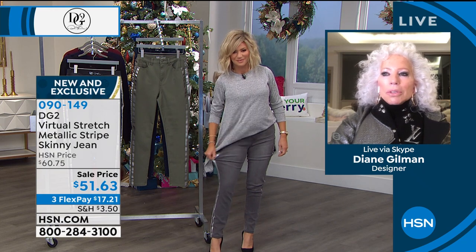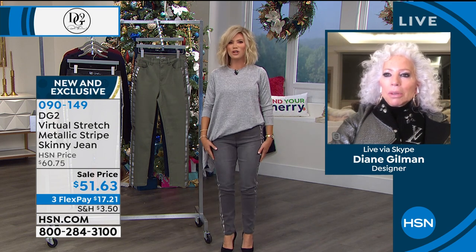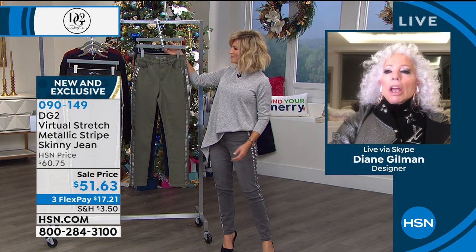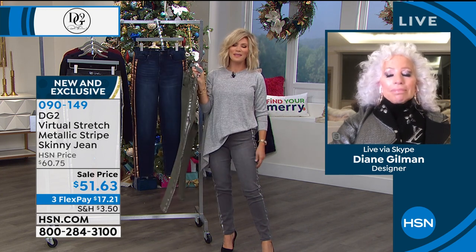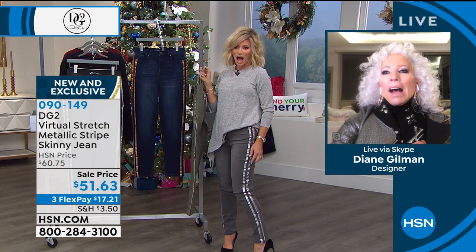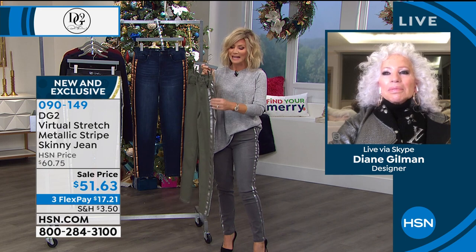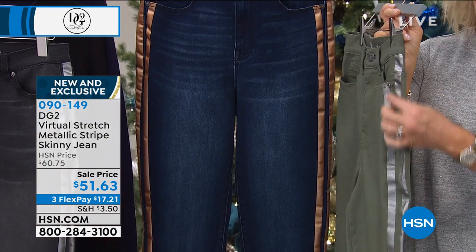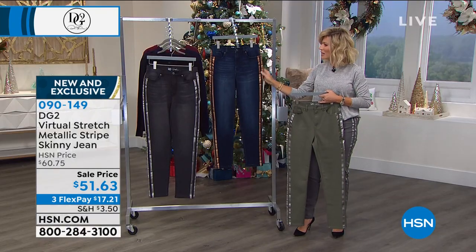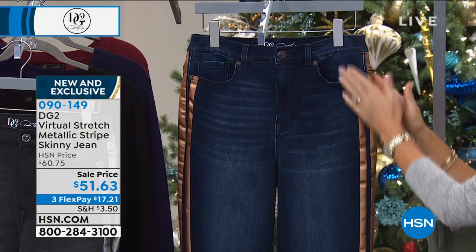Eat, drink, and be merry. If you gain those 10 pounds over the holidays, this is not a pant that's ever going to bark back at you. Virtual stretch is virtually the most comfortable denim you will ever have on your body. And think about that little fun metallic — it might read a little more bright because of the studio lighting, but it won't read that way when you get it home. It's very muted when you get it home. This is one of the hottest looks in denim — that track stripe going down in metallic. It also really leans you out. On the indigo, see how it shifts a little more forward? It kind of cuts off the outside and makes you a little more narrow through the hip area.